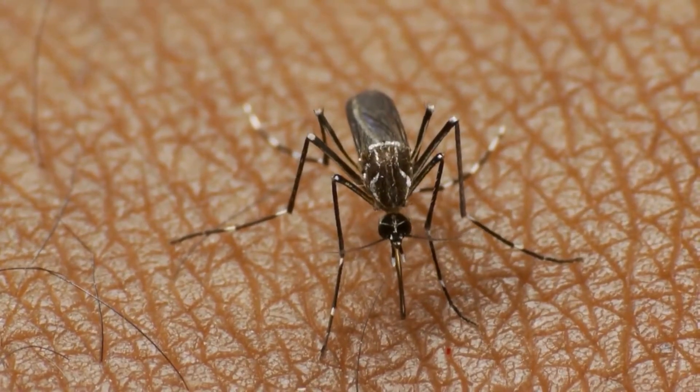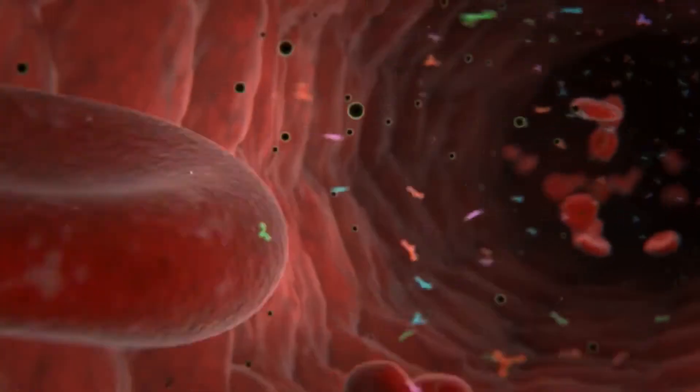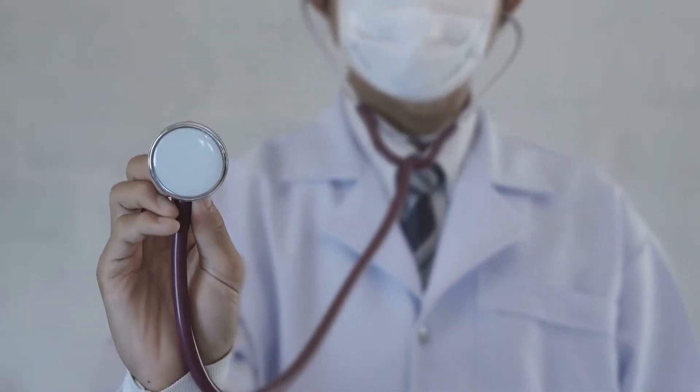Female Aedes mosquitoes bite a person in search of blood, and in that process they inject their saliva carrying the virus into the body. After about a week, symptoms start to appear.